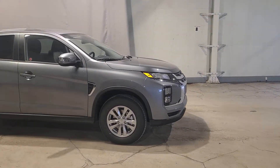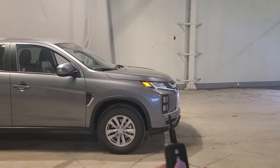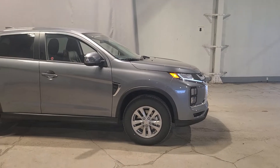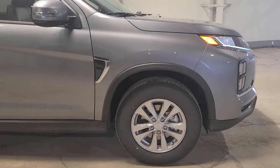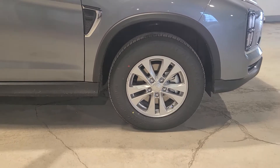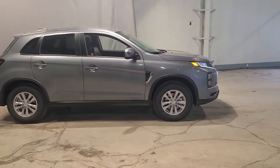We also have an upgrade with our auto LED headlamps, and you're going to get fog lights underneath as well for extra light exposure. We do have bigger wheels too — 16-inch alloy wheels with all-season tires. It's a nice upgrade from our ES trim.